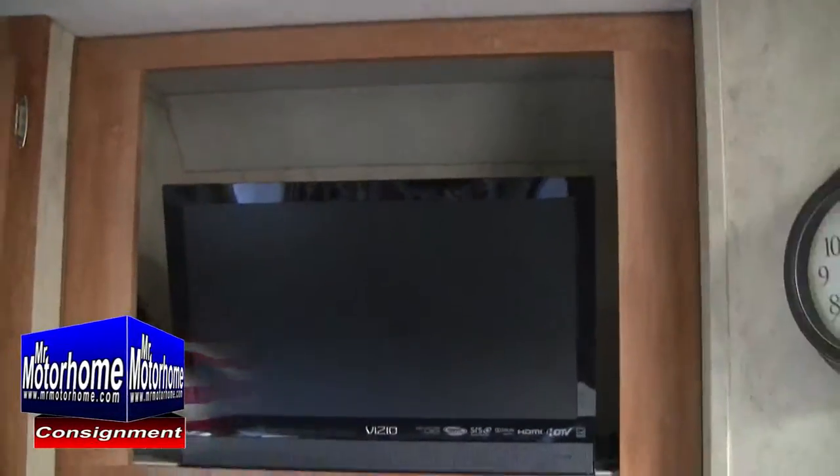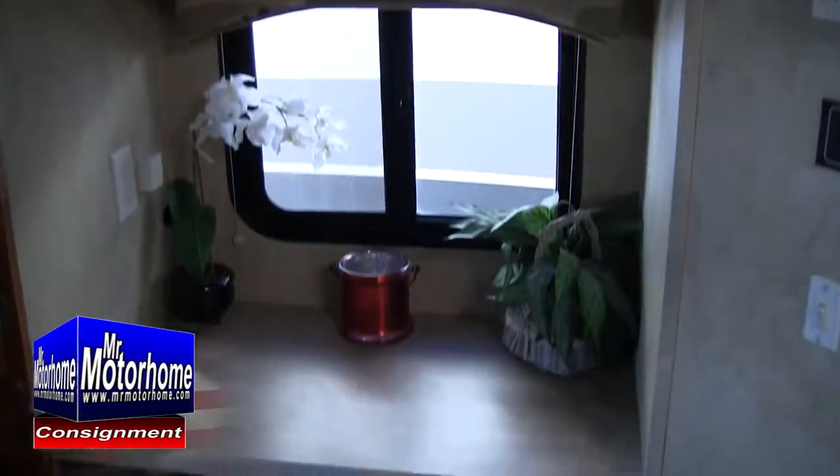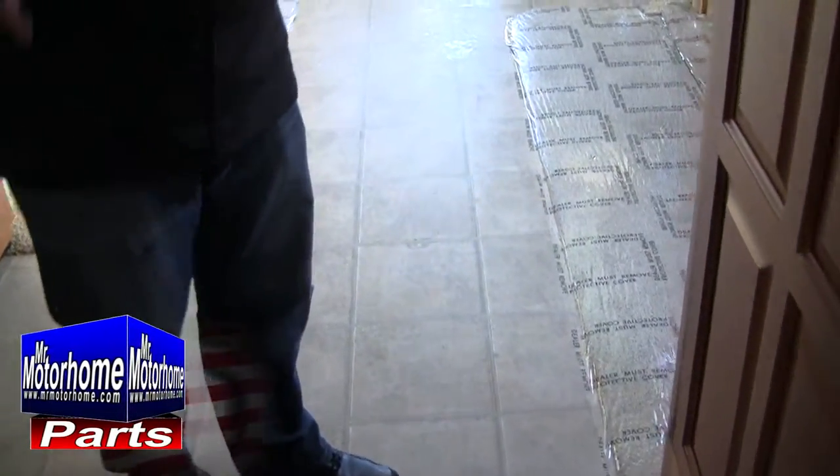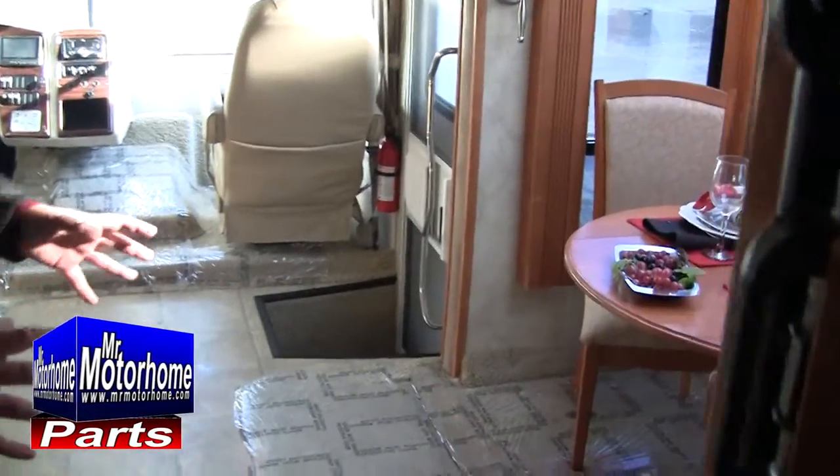Every single coach before you buy is going to go through our service department for a full system check. If there's a problem with the air conditioning or the generator, we're going to sort it out before you pick it up — making sure you leave with a smile and a unit we stand behind. Mr. Motorhome has been in business for 39 years selling nothing but pre-owned motorhomes in the Sacramento area. You don't get an A-Plus Better Business Bureau rating for 39 years in a row by delivering junk. At Mr. Motorhome, everything is a gem.